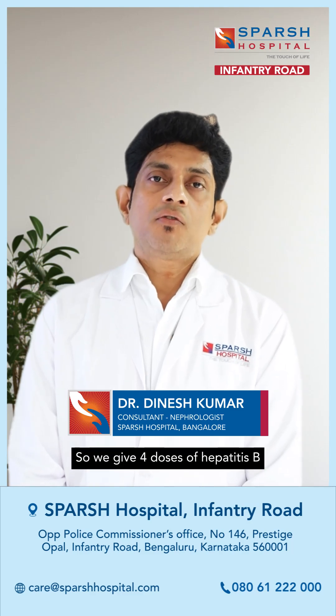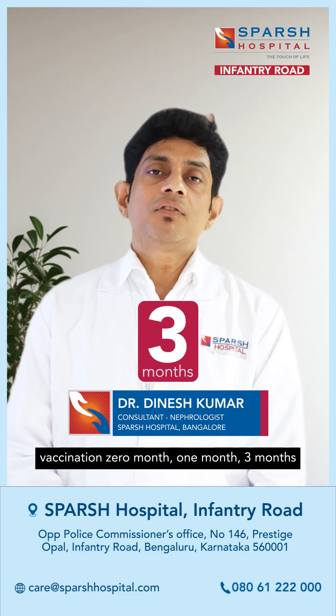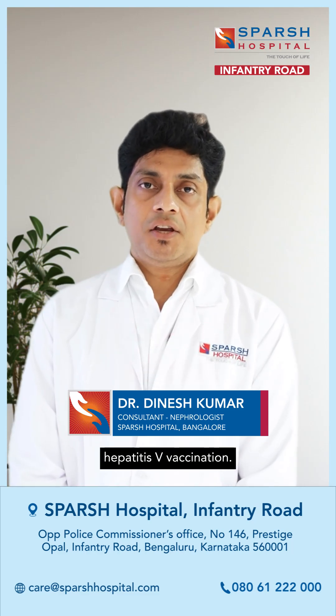We give four doses of hepatitis B vaccination: zero month, one month, three months, and after four to six months we give the last dose of hepatitis B vaccination. Thank you.